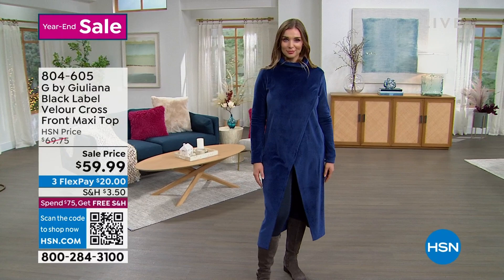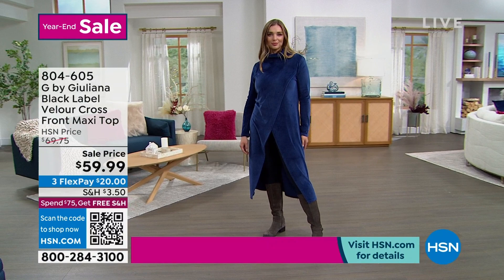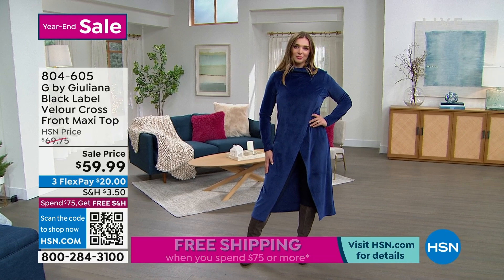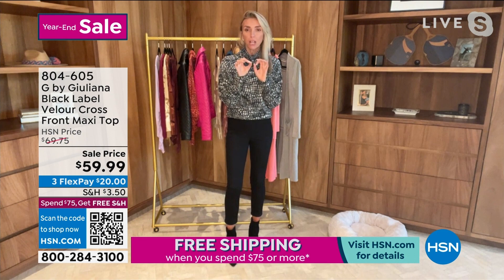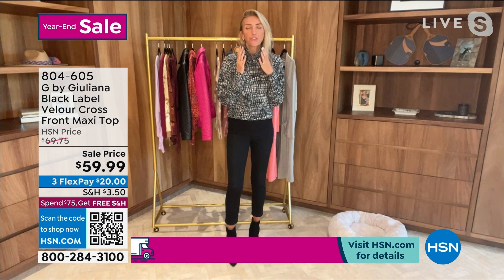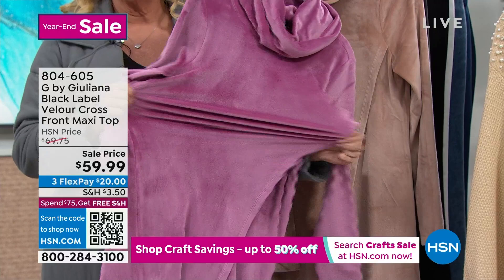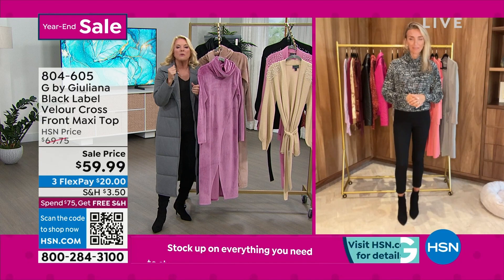We came out with this new velour fabrication this season and it is one of our best yet for this crossover silhouette. This velour is delicious. This is the time of year when you want to be wearing your velvets and velours — those fabrics that feel very of the moment and perfect for the season. What makes this velour extra special, unlike other velours or velvets, is it has stretch to it. It is so incredibly soft — you could have a baby blanket made out of this. Normally with velour, especially velvet, you can get a stiffer dry hand. This is the opposite of that. You will want to be in it all the time.